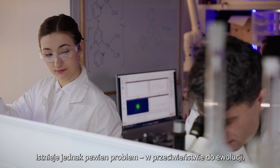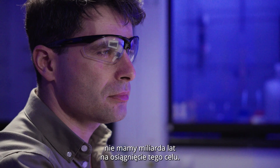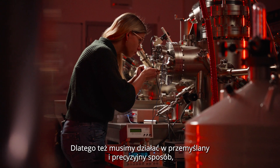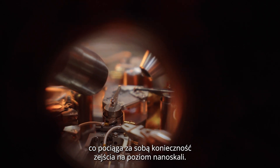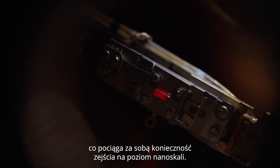Of course — there is, however, one problem. Unlike evolution, we don't have a billion years to accomplish that goal. That's why we need to work smart and with precision, and that means breaking through really small resolutions, lowering everything down to nanoscale.